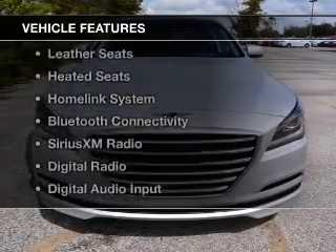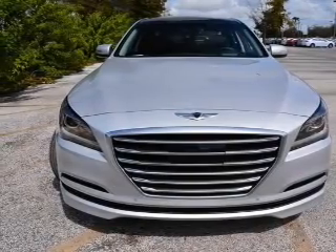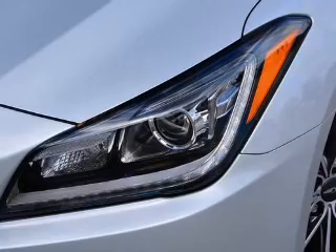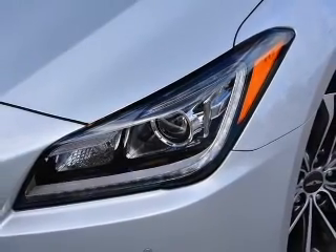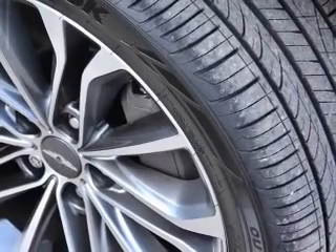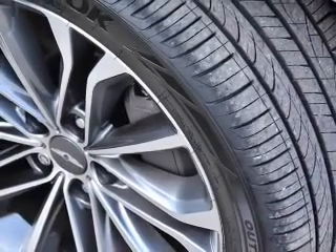The features include internet connectivity, electric trunk, push-button start, leather seats, heated seats, a home link system, Bluetooth connectivity, Sirius XM satellite radio, digital radio, and digital audio input.